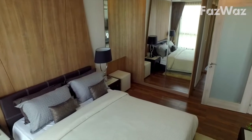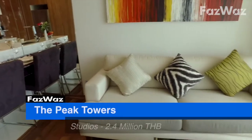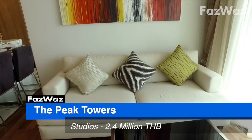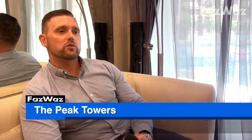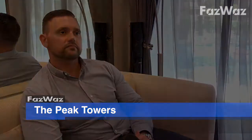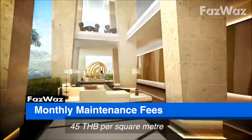The starting price for studios is around 2.4 million baht, one bedrooms start around 3.3 million, and two bedrooms start around 6.2 million baht. Additionally, you'll pay monthly maintenance fees of 45 baht per square metre.